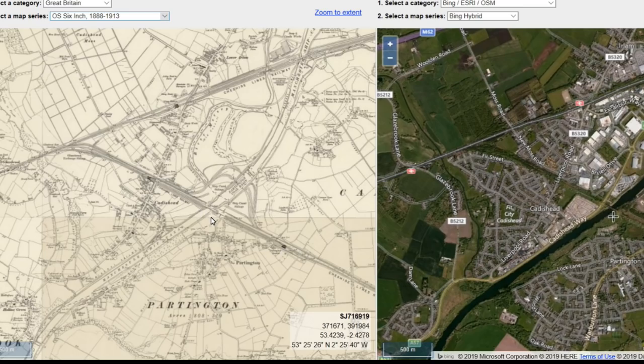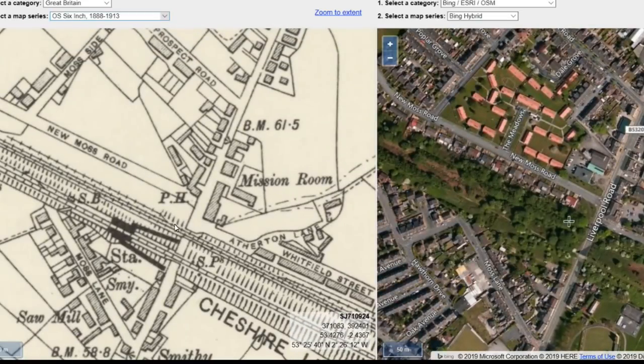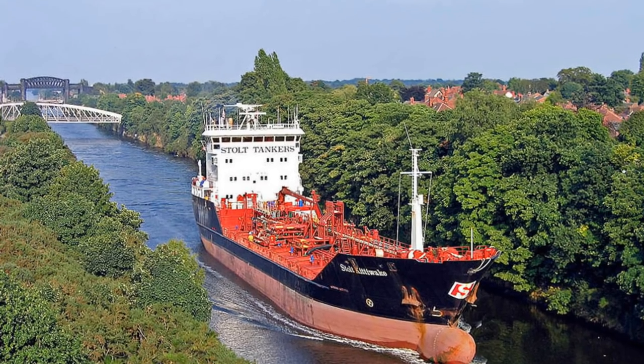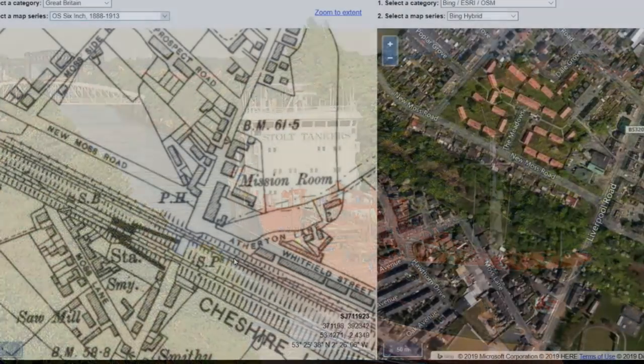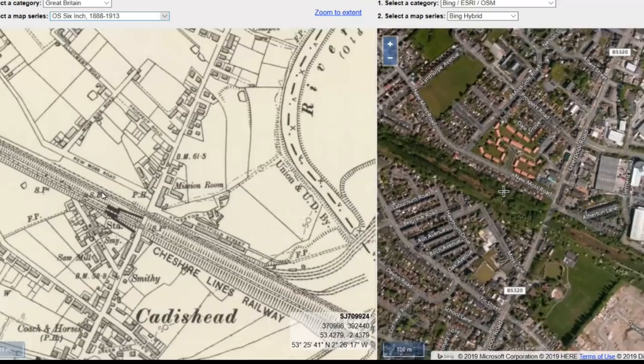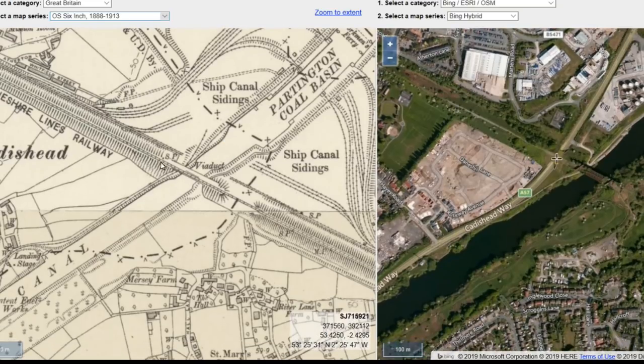This part of the line was originally built in 1873 and was at ground level. However, owing to the construction of the Manchester Shipping Canal from around 1887 onwards for about five or six years, the line here was required to be raised to give a clearance of 23 metres. That meant that this section of the line, including the stations for Caddyshead and Partington, needed to be raised up as well.